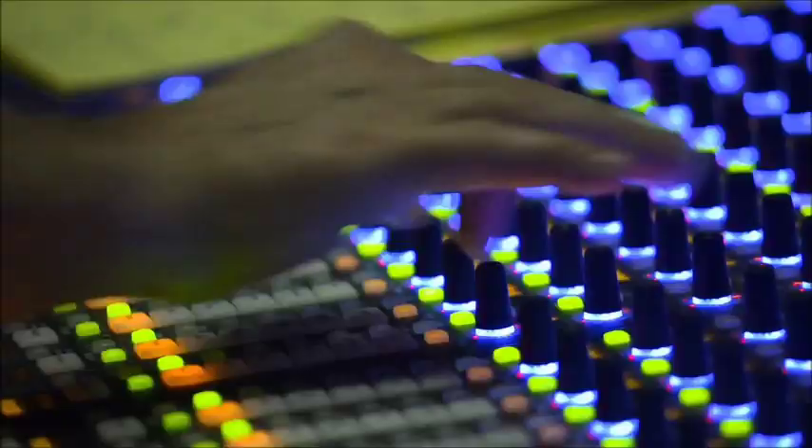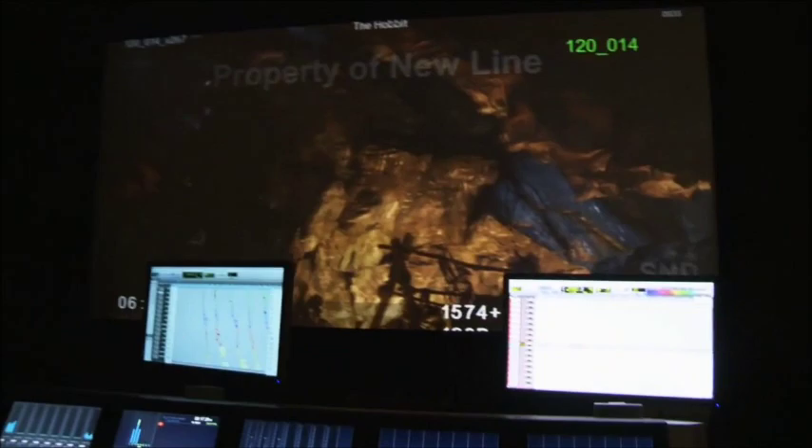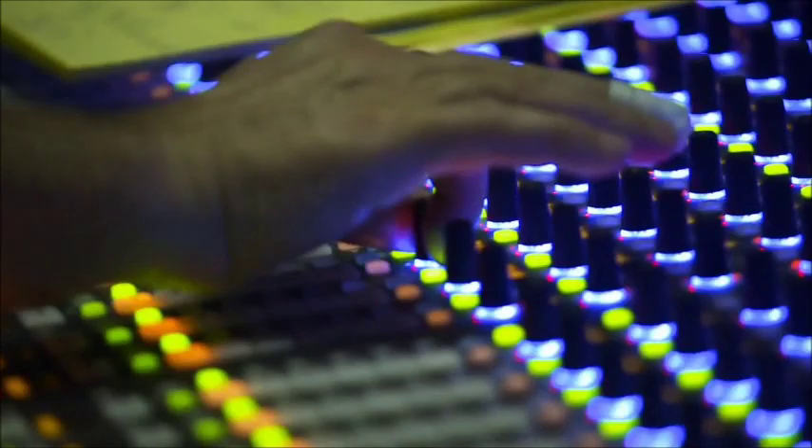Hi, you're at Park Road Post and this is where we're doing the sound for The Hobbit. Let's go and have a look. You can see Dave's cut 16 layers of sounds for this goblin. He's done such a cool job that it makes me want to see what else I can do to it, which is fun and challenging.